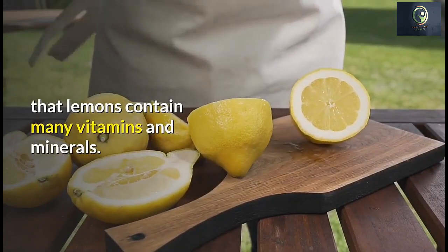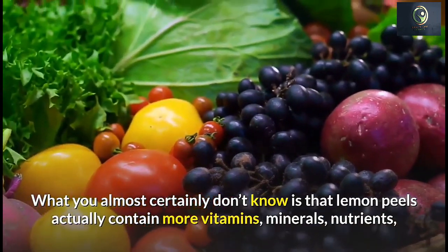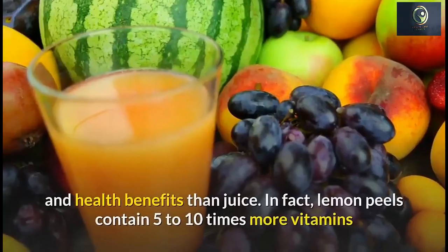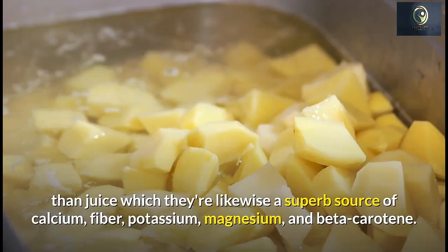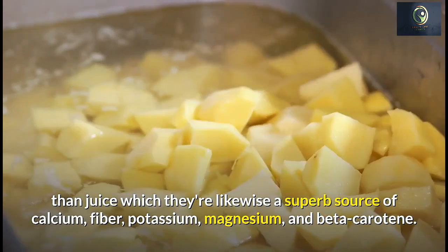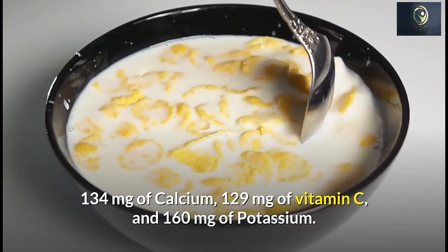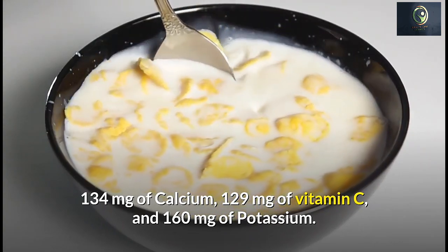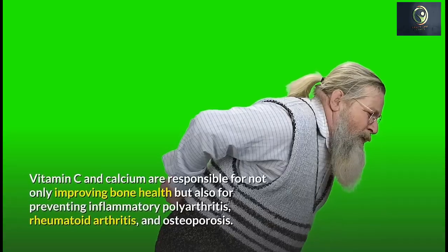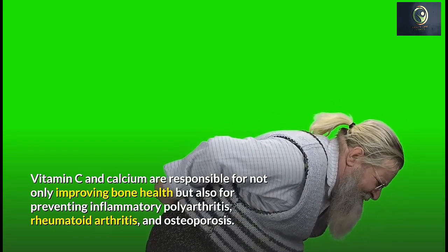We all know that lemons contain many vitamins and minerals. What you probably don't know is that lemon peels actually contain more vitamins, minerals, nutrients, and health benefits than the juice — in fact, five to ten times more vitamins. They're also a superb source of calcium, fiber, potassium, magnesium, and beta-carotene. 100 grams of lemon peels contain 10.6 grams of fiber, 134 milligrams of calcium, 129 milligrams of vitamin C, and 160 milligrams of potassium.